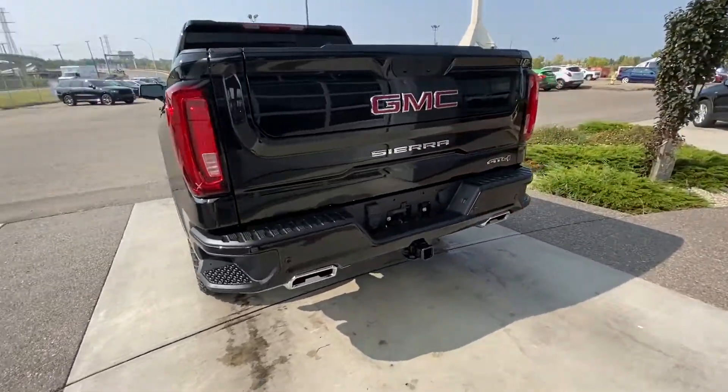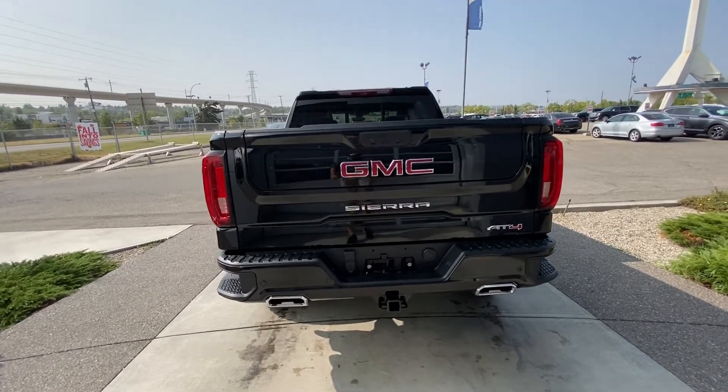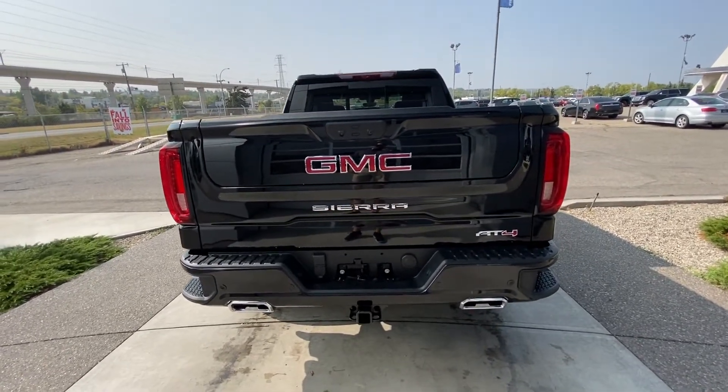Coming to the back, there's a color-matched rear bumper with dual chrome exhaust tips, AT4 badging, and the GM MultiPro tailgate.